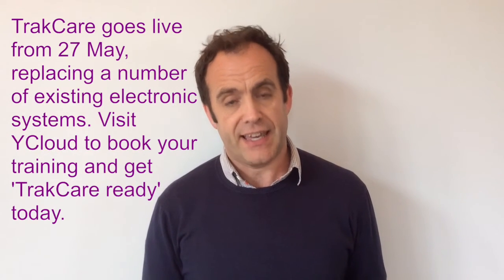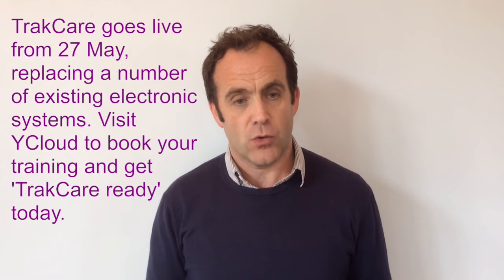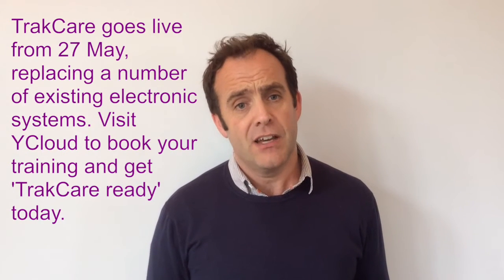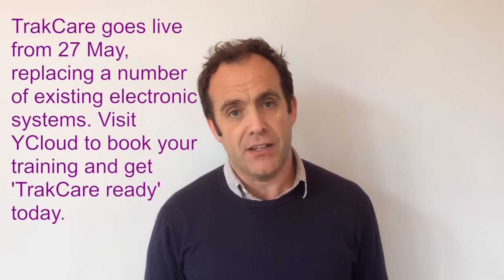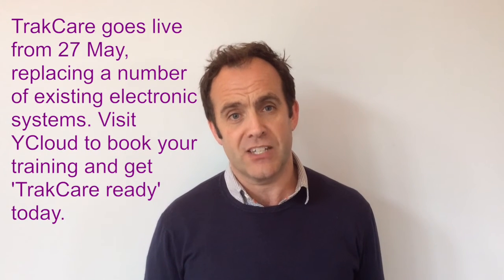From Monday the 18th of April, the clinical training programme begins for Track Care. If you're not already booked on a training course, please make sure you go to the YCloud Track Care pages or contact the Track Care training team to register and book your place. Getting Track Care ready now will mean you'll be prepared for the go-live and avoid any delays and confusion for when the system actually starts running towards the end of May.